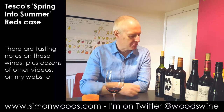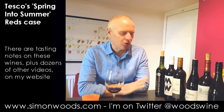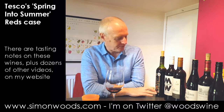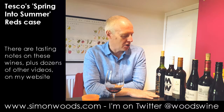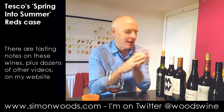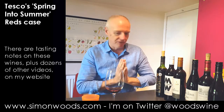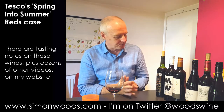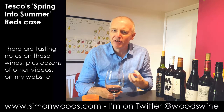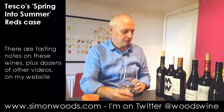Soft, gently spicy. I'd prefer it with a little bit more fruit. It's 2009 — I'd like to have been drinking this about three years ago. It feels like the fruit had a little bit of freshness and bounce to it; it's slowly fading now. Some people will love that style of more mature wine, but for me I like something with a little bit more oomph, more bounce, more vivacity.